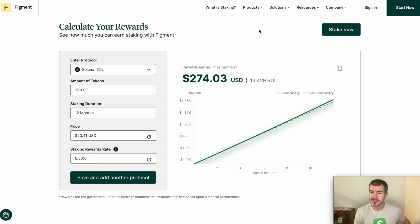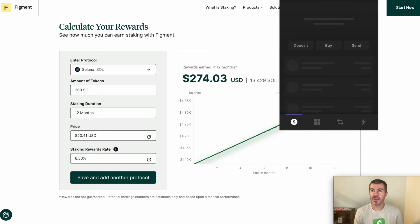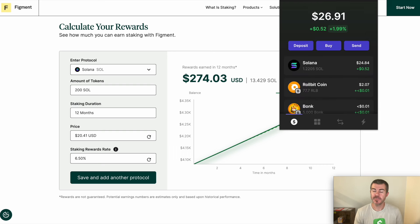Now let's get into how to actually stake Solana — it's pretty easy. I recommend using Phantom Wallet. You can get this on your phone or in a browser, just download Phantom Wallet and set up your wallet. Make sure you write down your seed phrase and save it somewhere where no one else is going to see it. Keep that information private, and then you'll have a wallet where you can begin to do this.